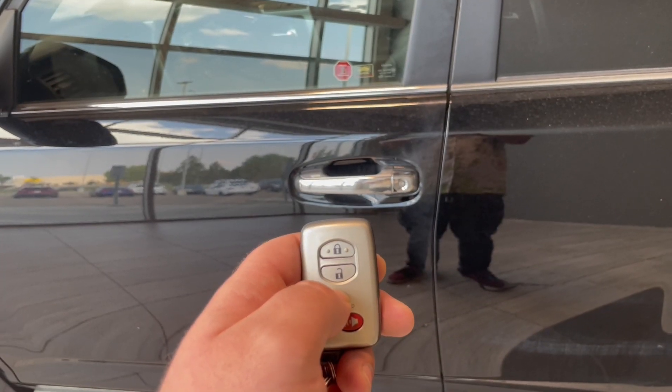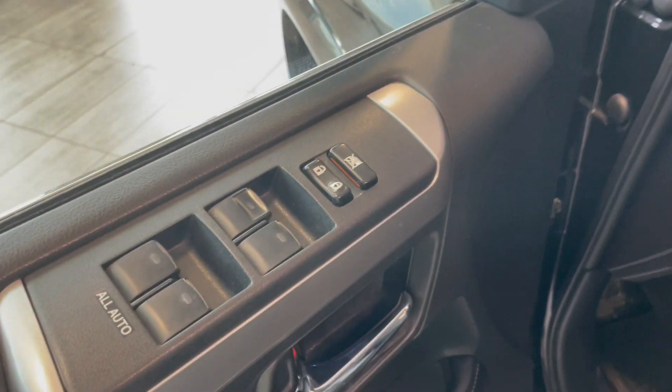Taking a look inside with our key fob that has lock and unlock. Right inside of the door we have our power locks and windows.